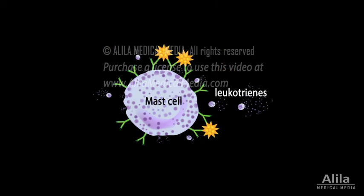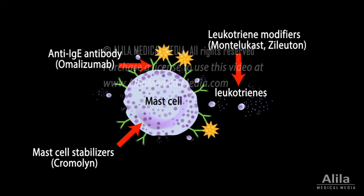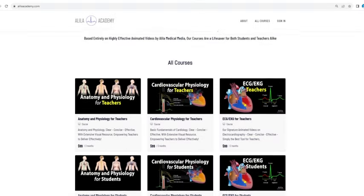Finally, there are some drugs that are more specific for asthma. These include mast cell stabilizers and anti-IgE antibody, which reduce mast cell-induced inflammation, and leukotriene modifiers, which exhibit both bronchodilator and anti-inflammatory effects.